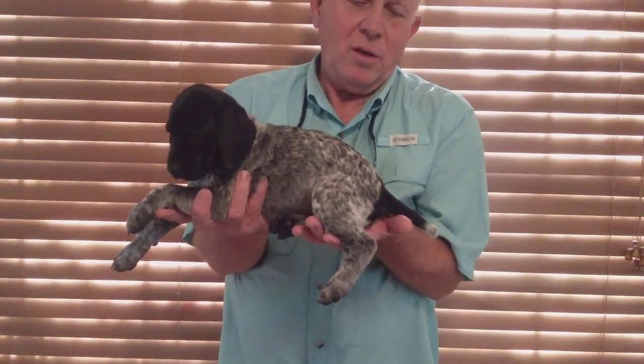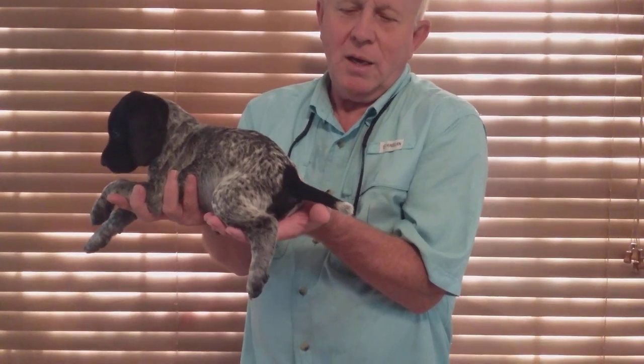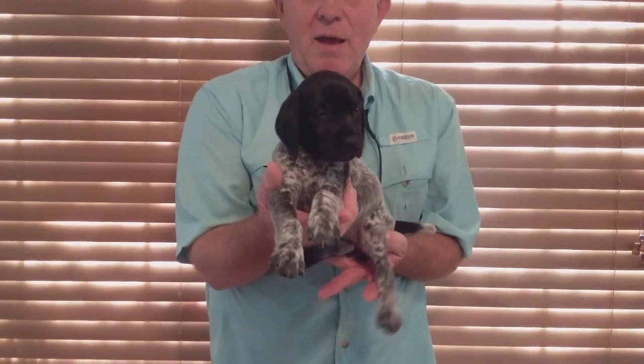This is Ava. Solid black head, black and roan, coming down to a patch in the back, and a black tail with a white tip. Ava — she's a pretty little thing.